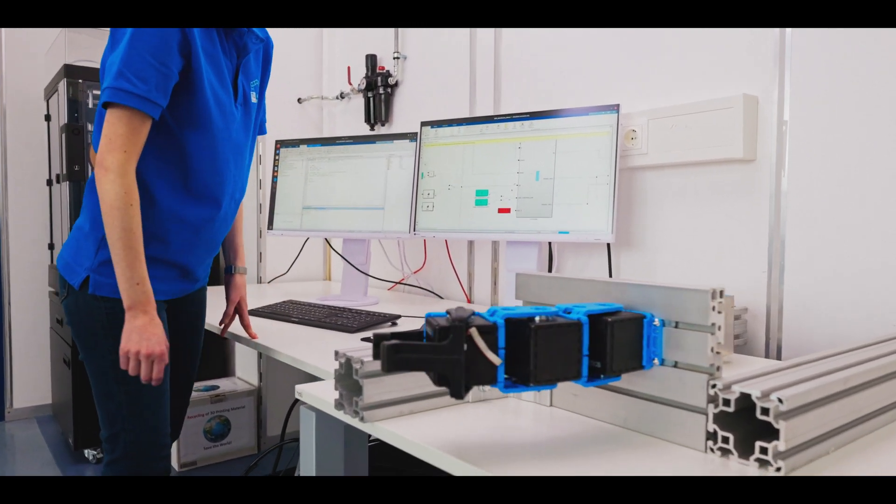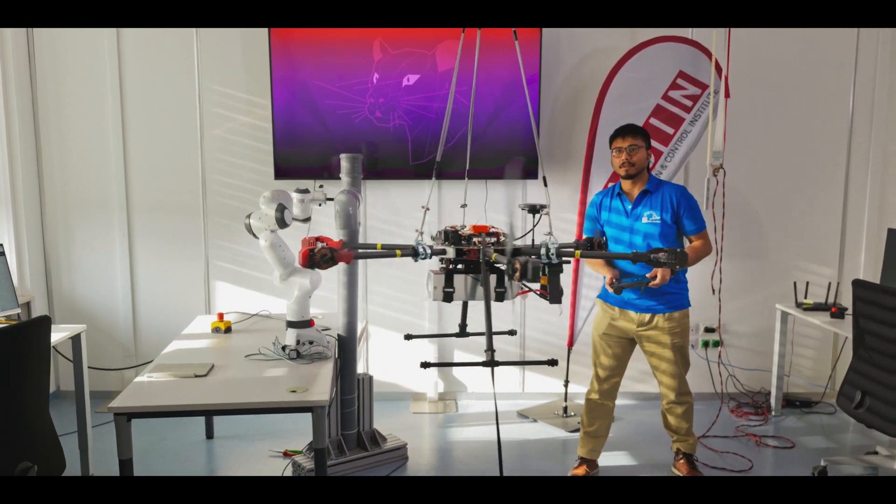Franka MATLAB represents the integration of cutting-edge robotic hardware with the power and versatility of MATLAB and Simulink.